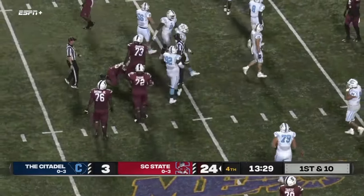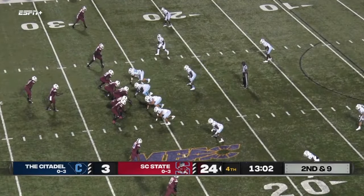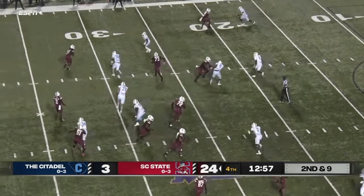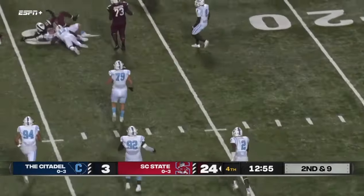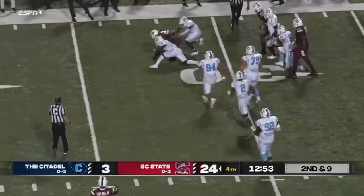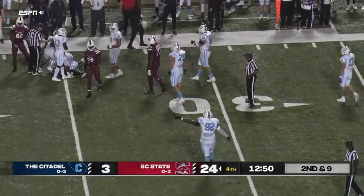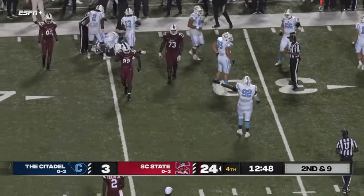KC Fields — short gain there, I think we'll see some new people. Out of the shotgun, four wide outs — Corey Fields going to swing it out, that's Howell, and he's upended, ball comes loose, Howell goes to pick it up. What's the call here as they scramble for it — I think they're calling him down, yeah I think so too.